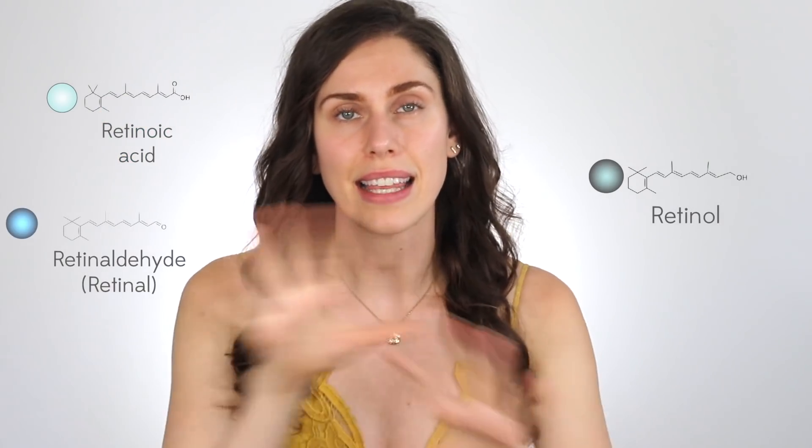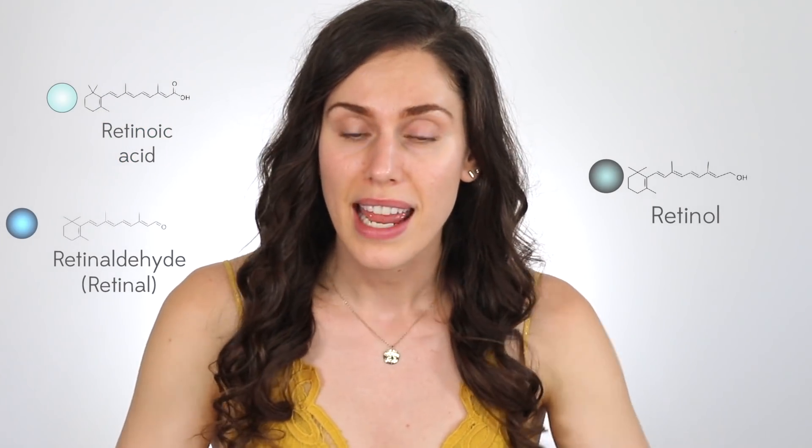Blackheads are an important distinction — they are an open comedone, a type of acne. The best way to deal with large pores caused by blackheads is to treat the blackheads, meaning the acne. This is something I've struggled with my entire life, and we've spoken extensively on this channel about it. Look for ingredients proven by medicine to help: benzoyl peroxide, salicylic acid, sulfur, and retinoic acid. Retinoids — retinol, retinaldehyde, adapalene, anything in this family — can help with the oil control and production that happens in the skin.